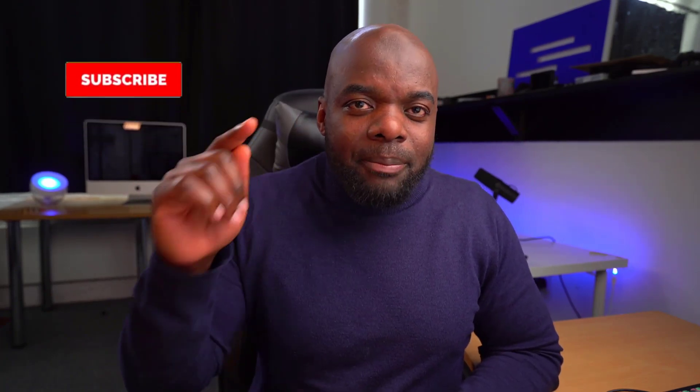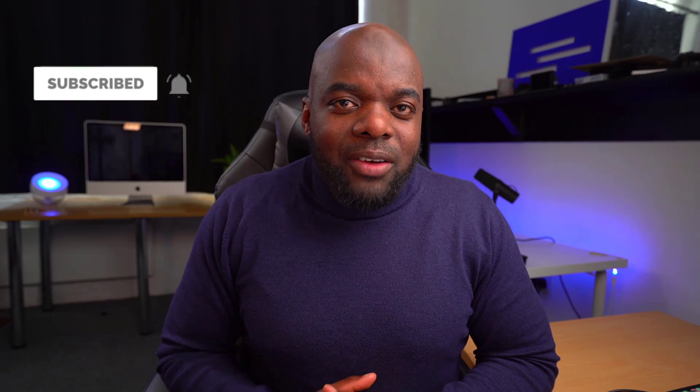Don't forget to hit the subscribe and bell notification. By doing so, you'll be notified when I release new tutorials. Until next time — thanks for watching, and I'll see you in the next video.